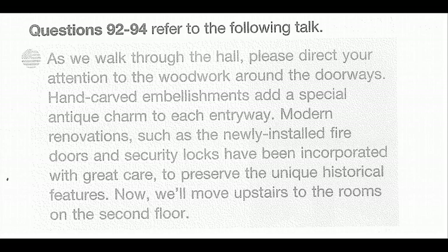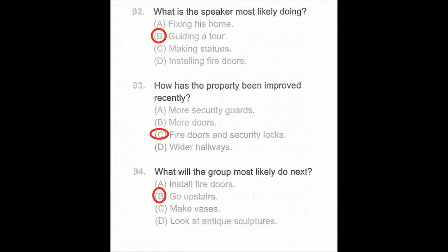Questions 92 through 94. As we walk through the hall, please direct your attention to the woodwork around the doorways. Hand-carved embellishments add a special antique charm to each entryway. Modern renovations such as the newly installed fire doors and security locks have been incorporated with great care to preserve the unique historical features. Now we'll move upstairs to the rooms on the second floor. Number 92: What is the speaker most likely doing? Number 93: How is the property being improved recently? Number 94: What will the group most likely do next?